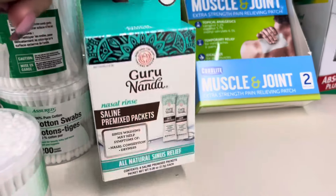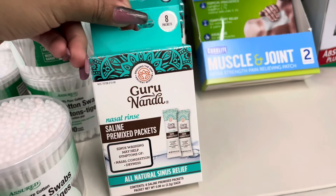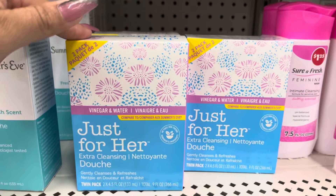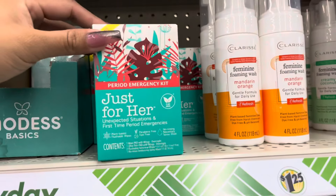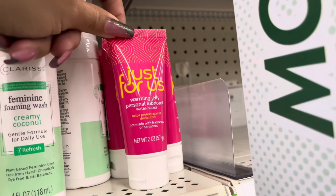They do also have saline packets — it comes with eight of them. Awesome find on this one. Dollar Tree has been getting a lot of items from this brand. They also have this one and they even have the personal lubricant for a dollar 25.